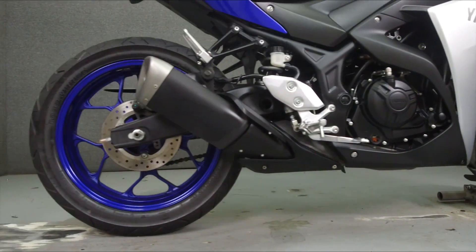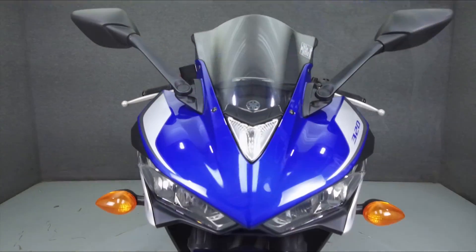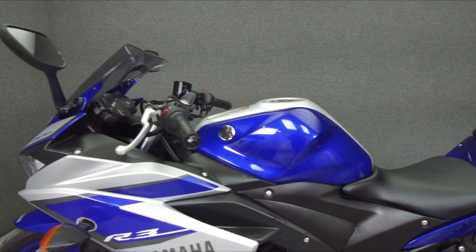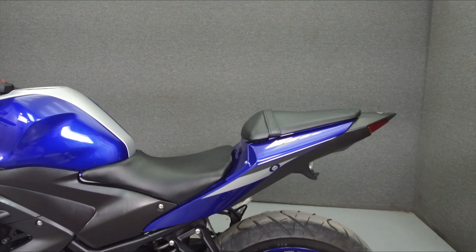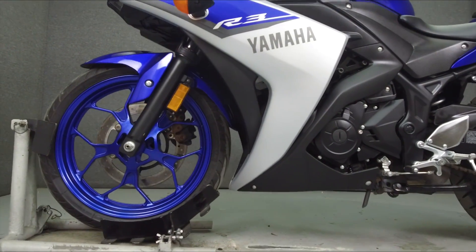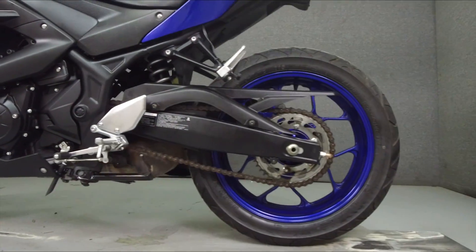Powered by a 321 cc parallel twin engine with a 6-speed transmission, the R3 puts out 41 horsepower at 10,700 rpm and 22 foot-pounds of torque at 9,000 rpm. It has a seat height of 30.7 inches and a wet weight of 368 pounds.